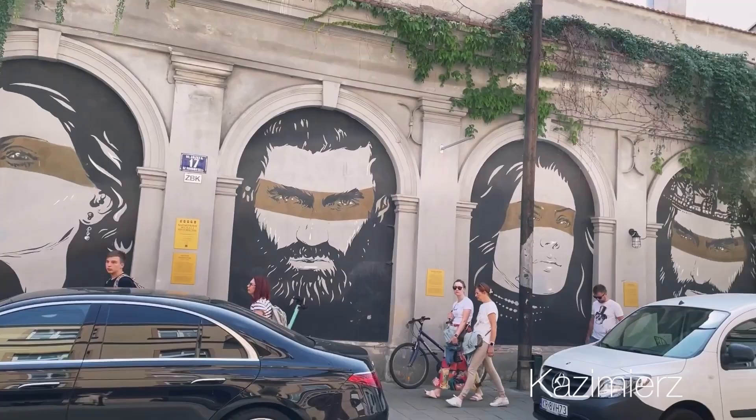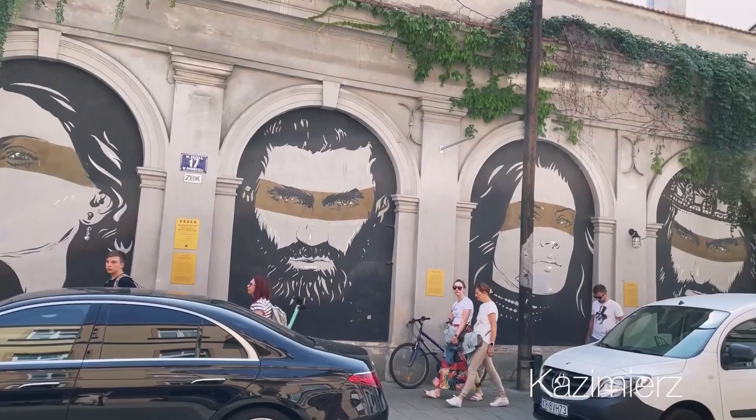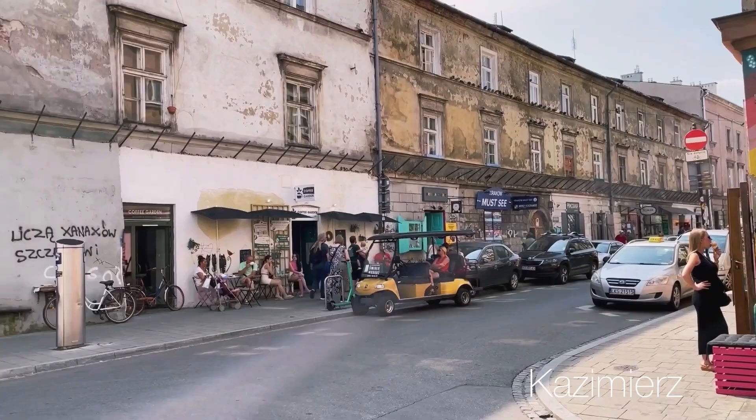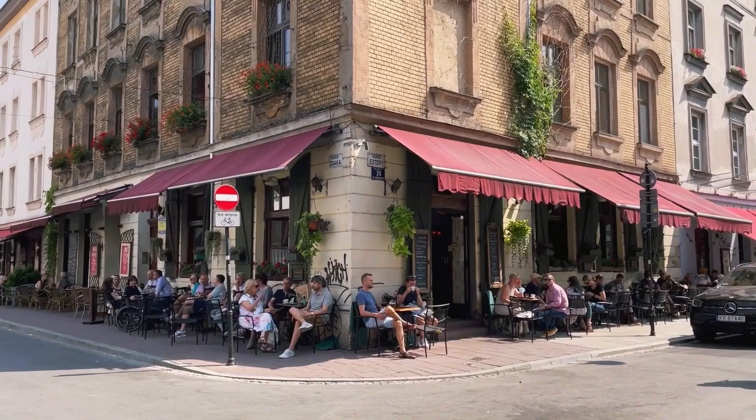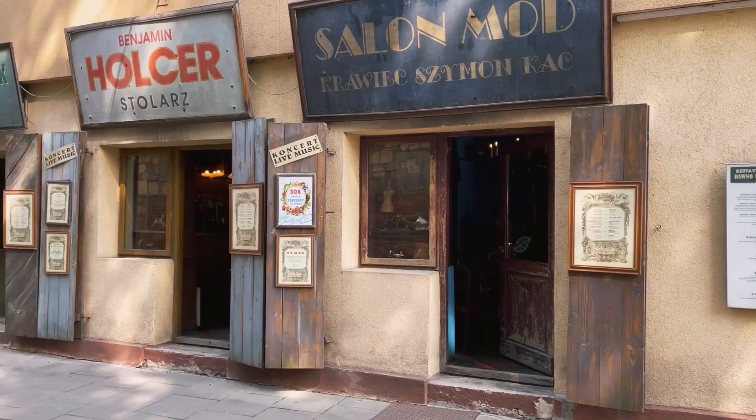Kazimierz is a former Jewish quarter and it is completely different from the old town. This neighborhood has its own unique Bohemian character. It's home to numerous cozy cafes, antique and vintage shops, cobblestone streets, and monuments of Jewish culture. Its charm is magnetic.